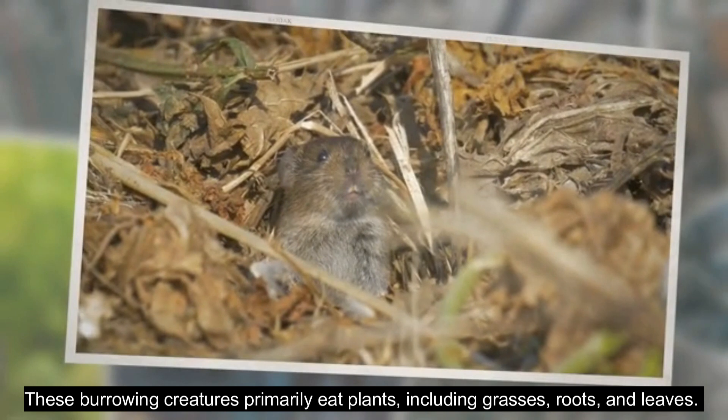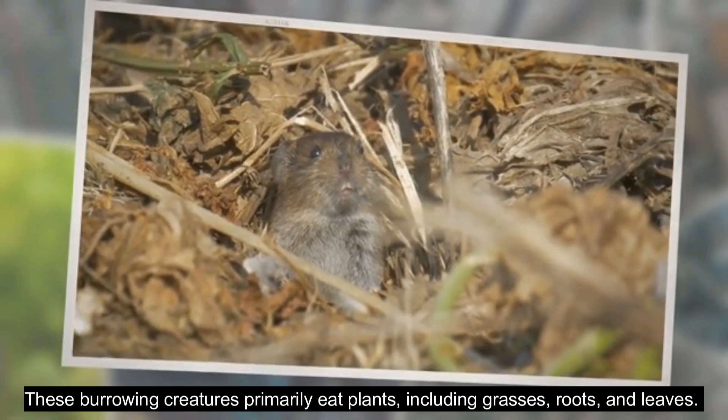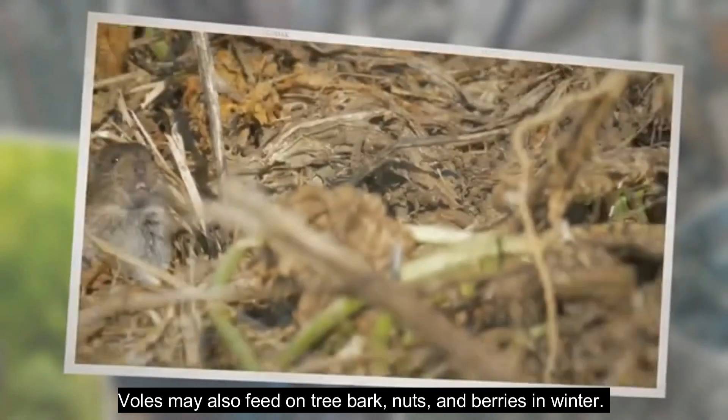These burrowing creatures primarily eat plants, including grasses, roots, and leaves. Voles may also feed on tree bark, nuts, and berries in winter.